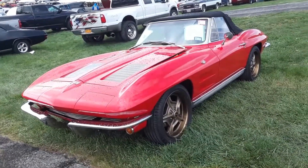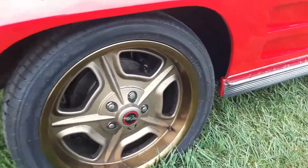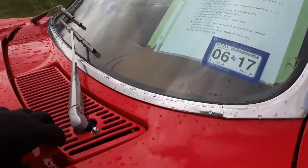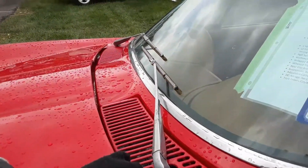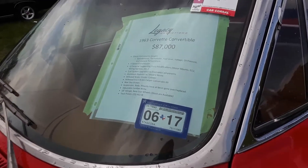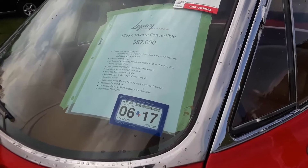63 Corvette resto over here — interesting choice of wheels, not quite my choice. What are they, 17s? Yeah, 17s. Let's see if I can open the hood. Yes, LS 5.7. Modifications include a fuel system upgrade to electronic, aluminum radiators, silicone hoses, wilwood brakes, rear discs, bench mod, body mods — all been going on.